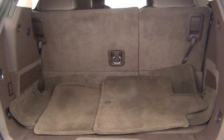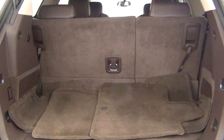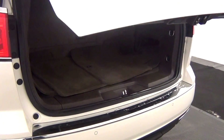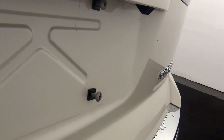Here's the view of the cargo area. And here's the rear view camera.